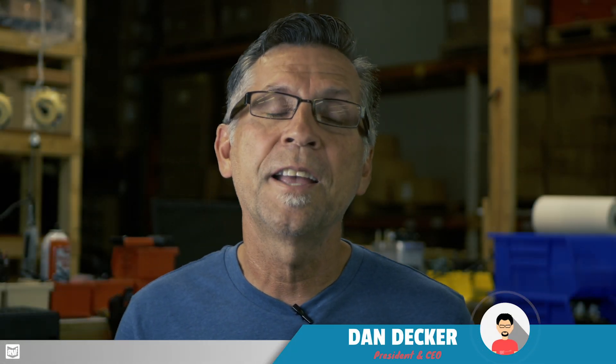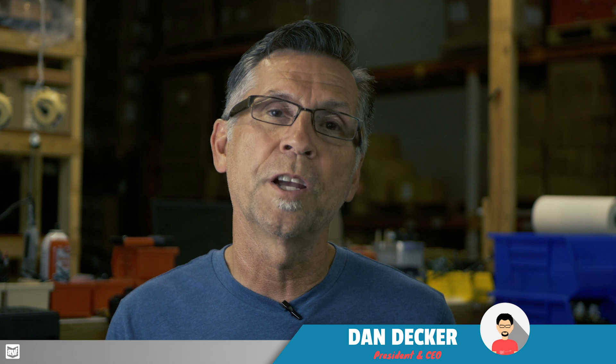Hey guys, it's Dan with RVI. I'm here to talk today about towed vehicles — specifically, towing a vehicle behind your RV.